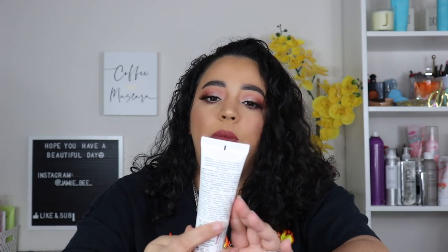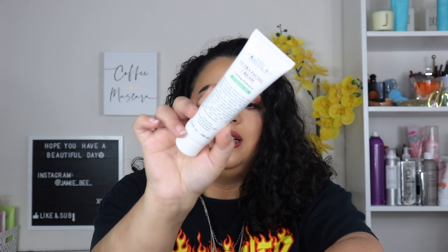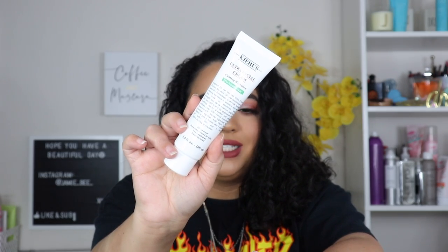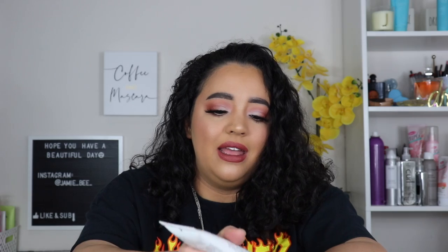I have an Ultra Facial Cream Calming Hydration for Sensitive Skin from Kiehl's that I got at TJ Maxx. I probably used it like one time. I didn't like how it felt on my face — it was kind of oily-feeling and the smell is so weird to me. So if someone doesn't want it, I'll probably just throw that one away.